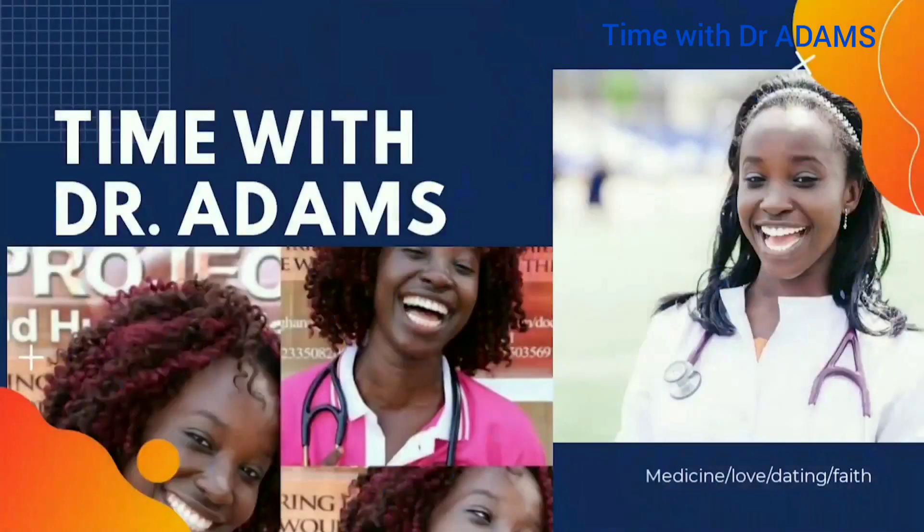If you want to find out more, please continue watching this video. This is Time with Dr. Adams. Hi there. Welcome to another episode of Time with Dr. Adams. My name is Dr. Saki, you can call me Dr. Adams. This month, we are creating awareness for neonatal jaundice.